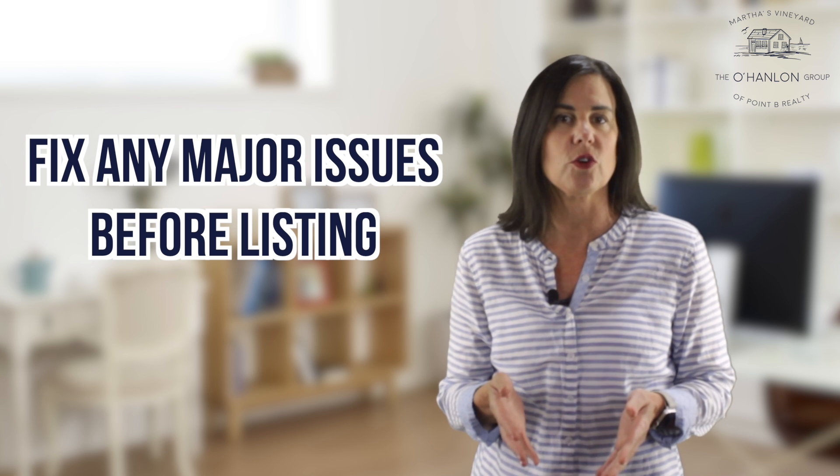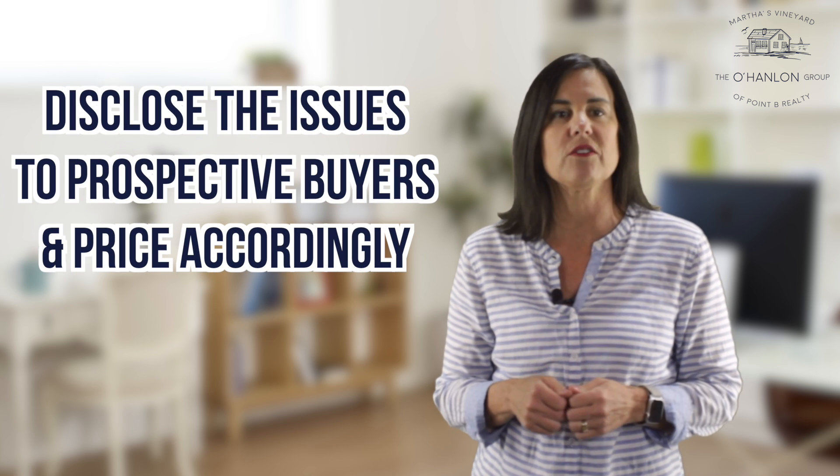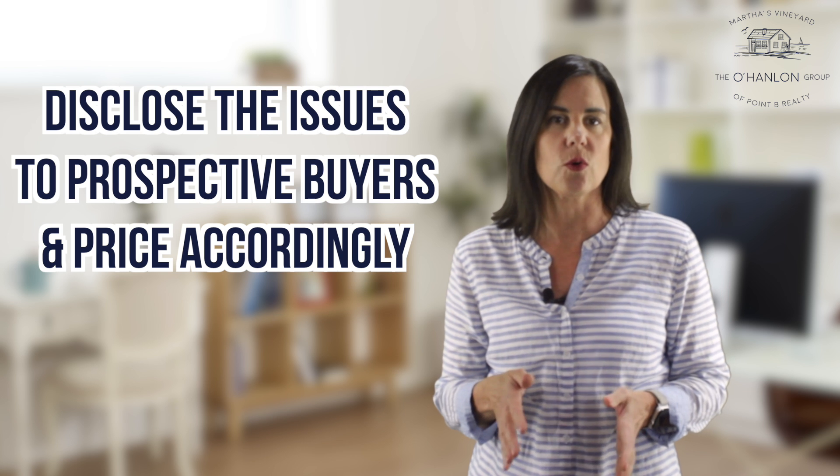Then you can make the decision to fix any major issues before listing your property, or disclose the issues to prospective buyers and price the property accordingly.